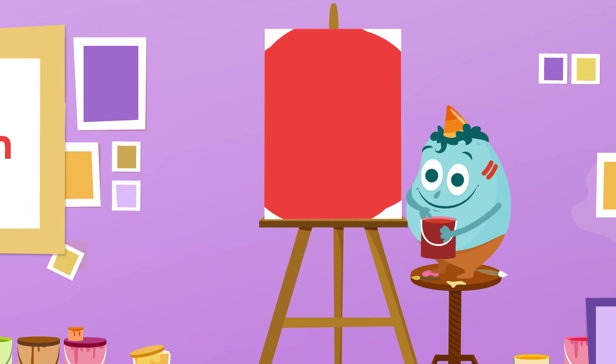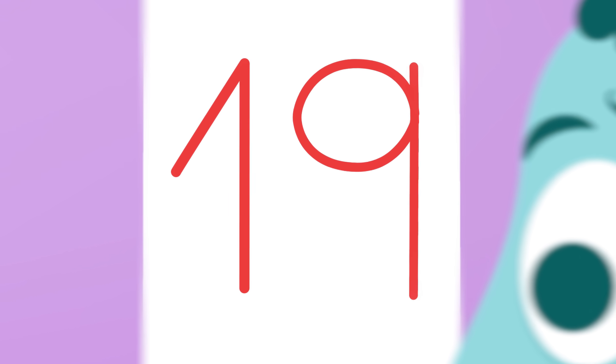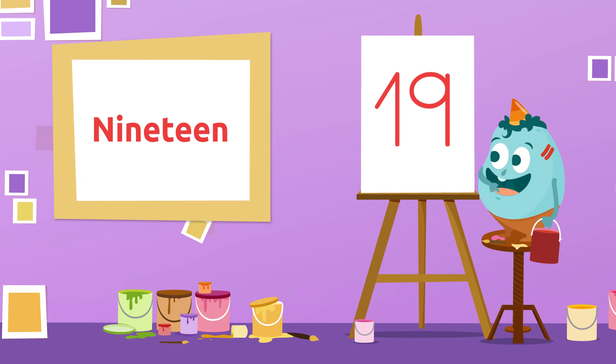19! Let's see how well you do with the next one! Do you know which number is this one? Sure! It's number 19! 19!